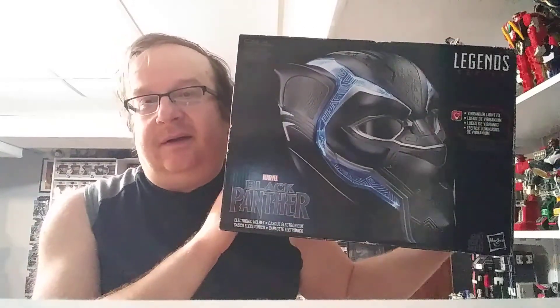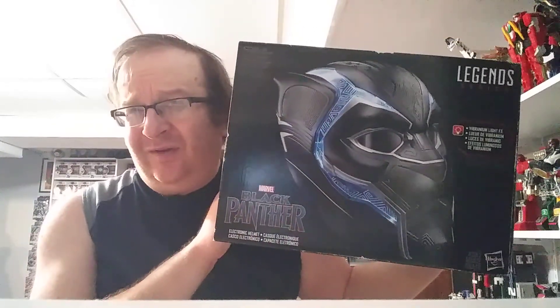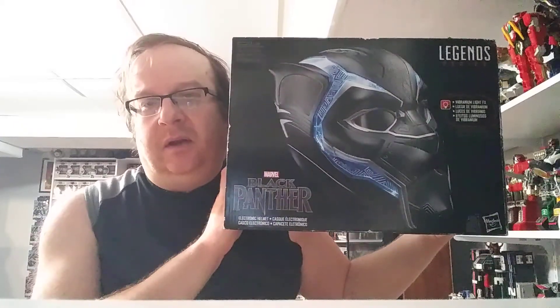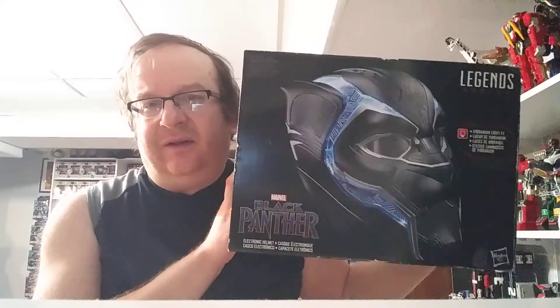First thing is the Black Panther helmet. I'm starting to collect the movie helmets and this is one that I've been wanting to pick up for a while. It was on clearance. I can't exactly remember how much it was, but I am glad to add this to my movie helmet collection.